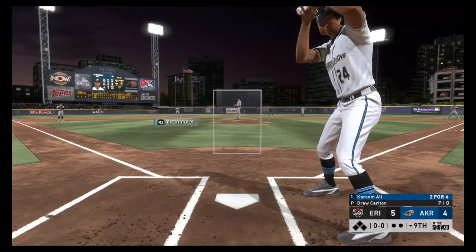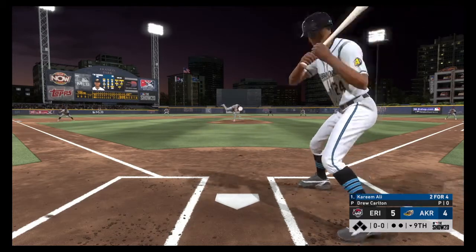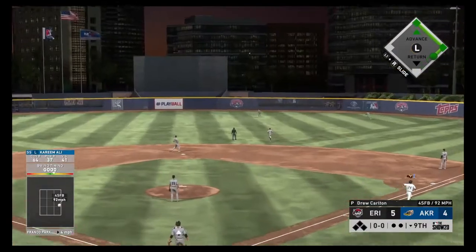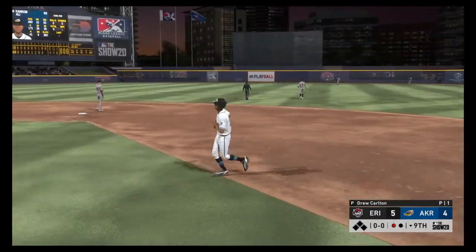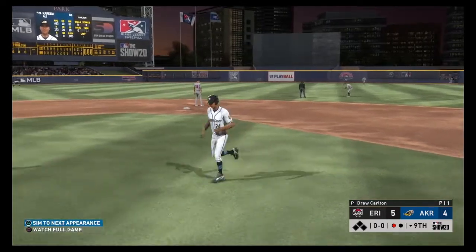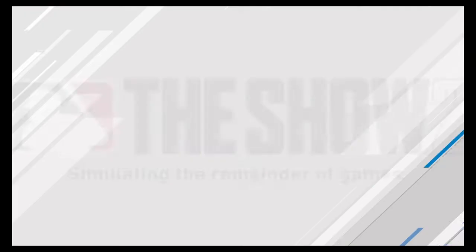Bottom of the inning now and coming forward is the shortstop, Kareem Ali. It's never easy scoring runs against a closer, but this lineup is setting up perfectly right now as the leadoff hitter leads off this inning. This six-game losing streak is behind them now, so we'll see if they can string some W's together.